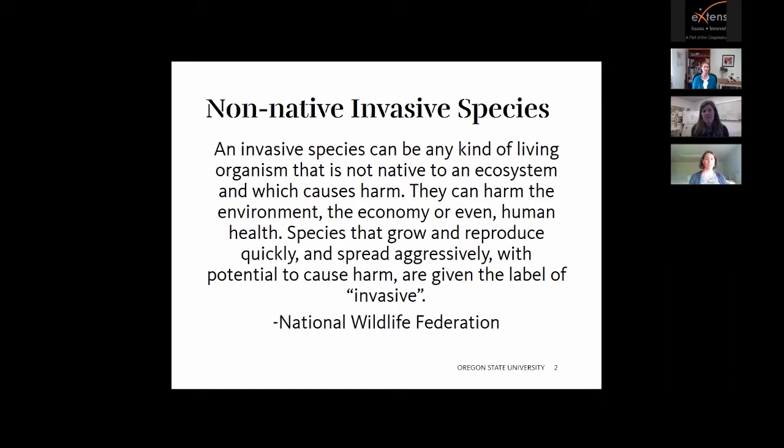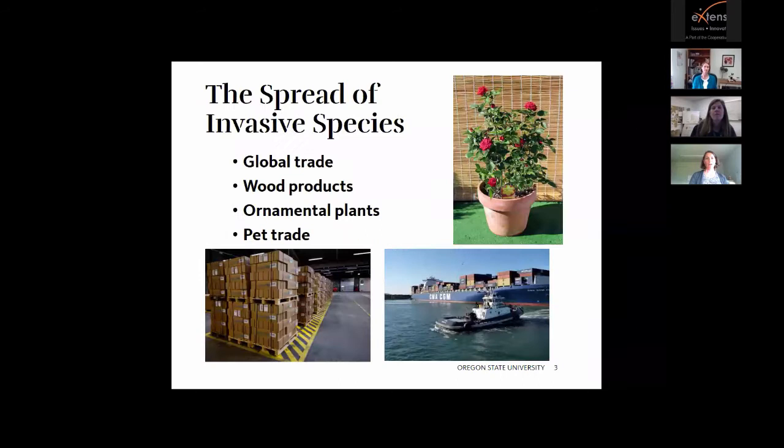Some other invasive species here in Oregon might be scotch broom or English ivy that harm the environment. The brown marmorated stink bug or spotted wing drosophila might affect the economy. We do have some poison hemlock here that can be harmful and hazardous to livestock. There are also invasive species that are native — not all invasive species are non-native. For example, western juniper in central and eastern Oregon is considered an invasive species.